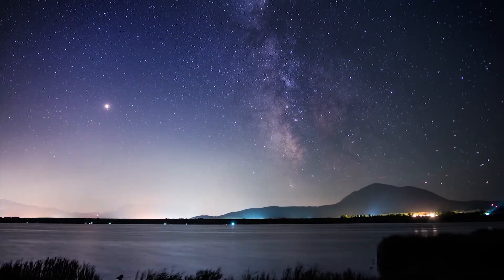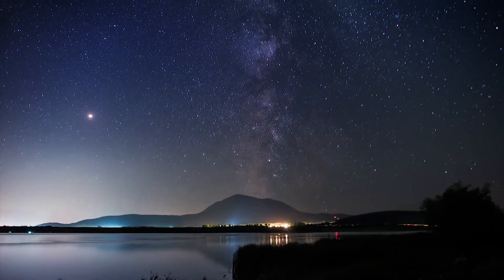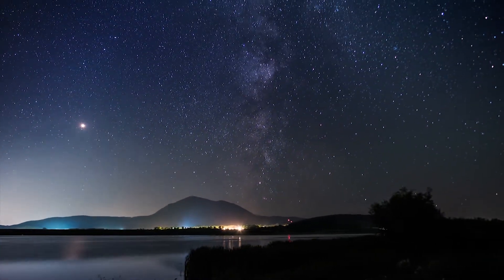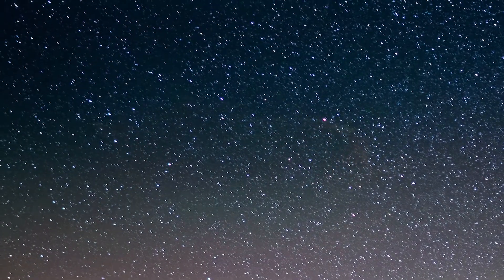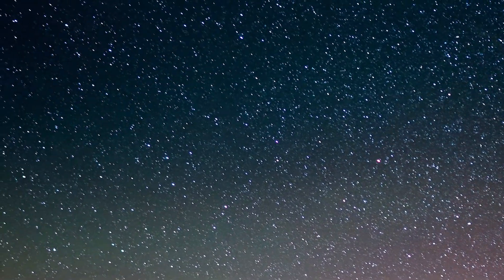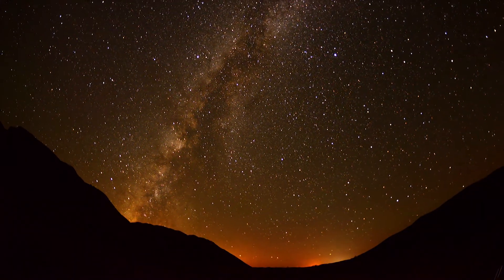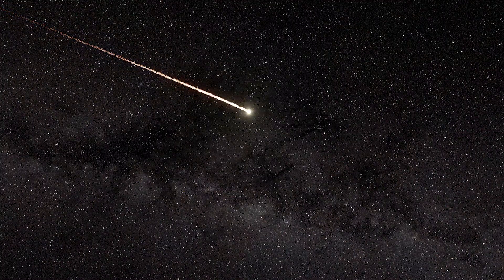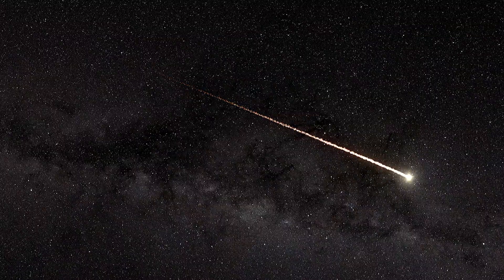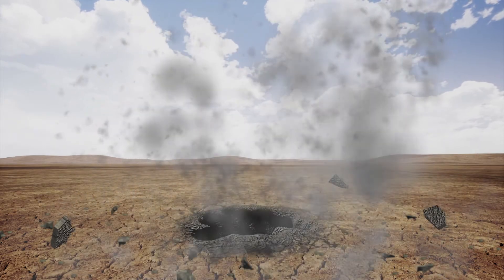If a meteoroid comes close enough to Earth and enters the atmosphere, it vaporizes as air friction makes it rapidly heat up and becomes a meteor. The fiery flash — a streak of light in the sky — given off by a meteor when it burns up in the atmosphere can appear brighter than Venus. Most people refer to this as a shooting star.